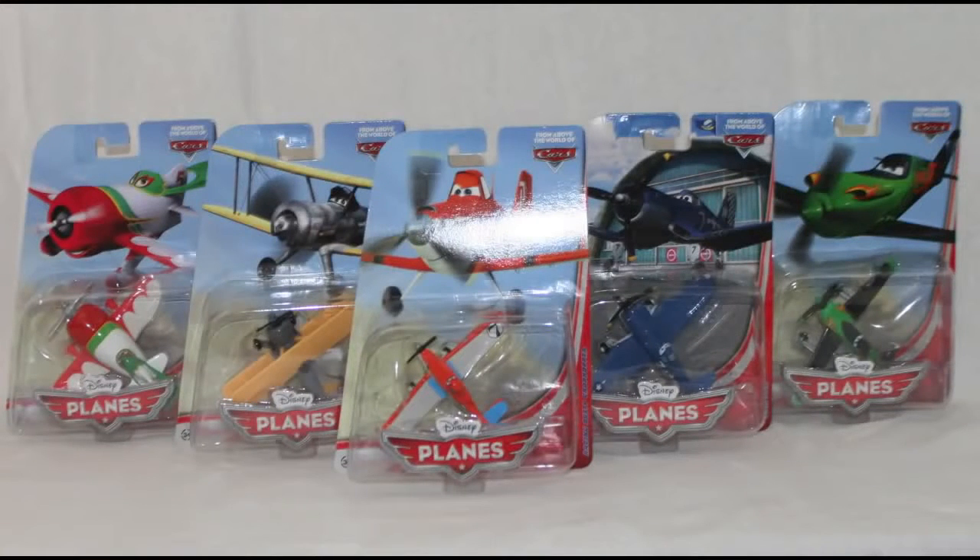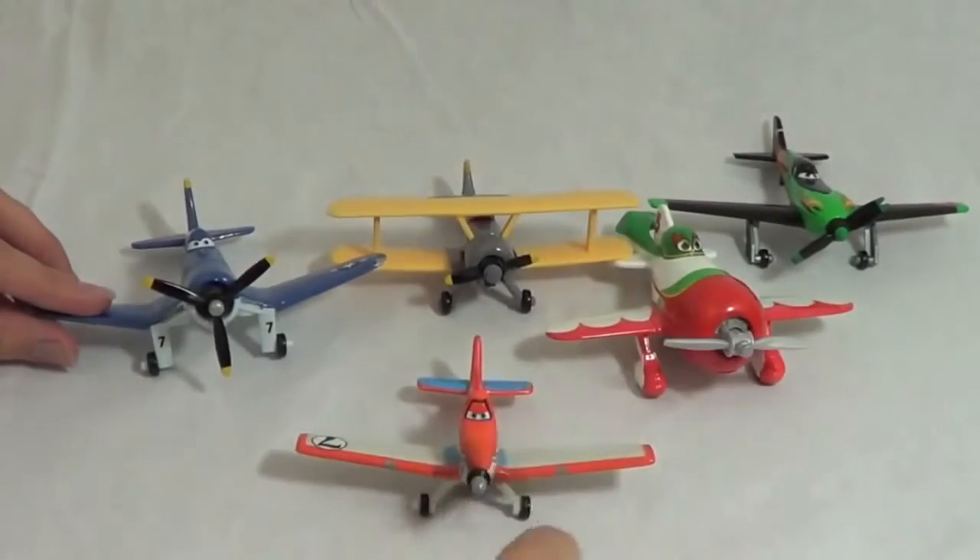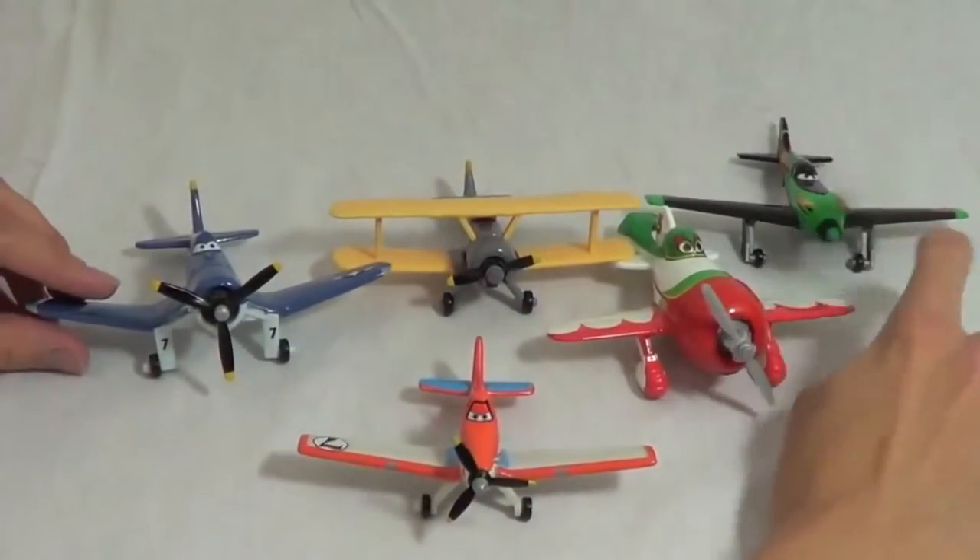Hello, Disney Car Toys here, and today I'm showing you 5 of the new Disney Diecast Planes. Here are the planes out of the package. One of my favorite features is that all of the propellers spin.